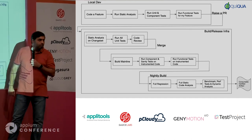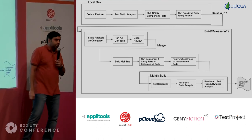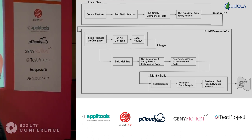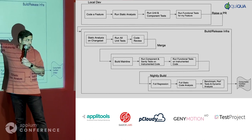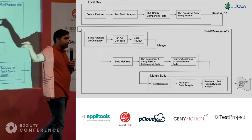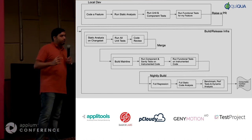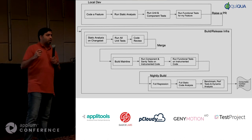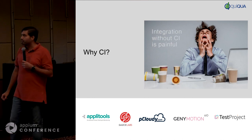We can also run part of the pipeline before the merge. It depends on what kind of change was made. You don't need to run Appium tests for every change — this is how you speed up your build. This is where we talk about CI strategy.